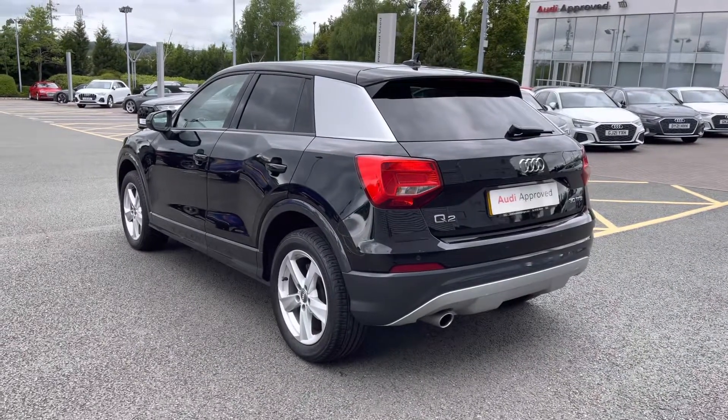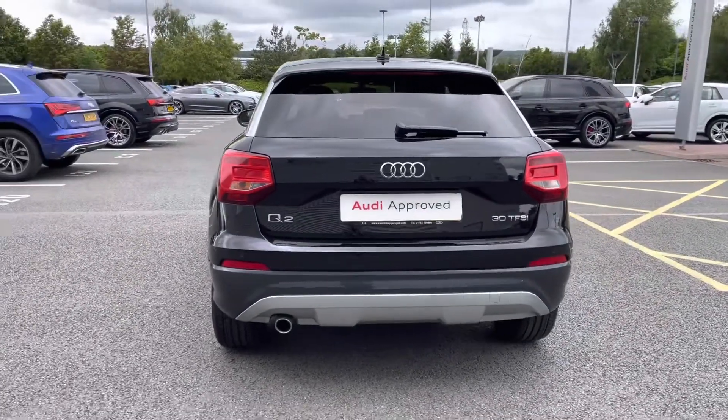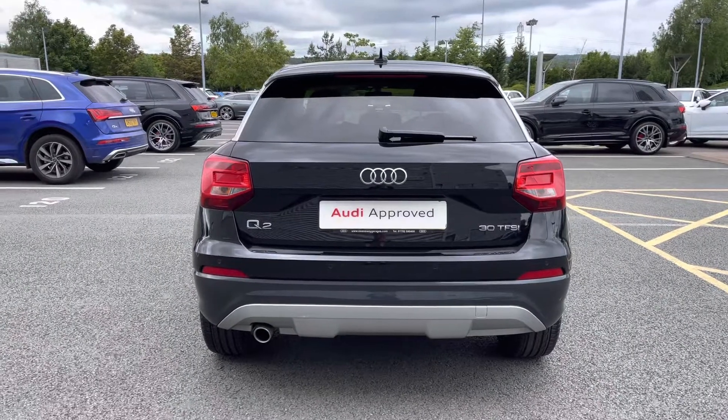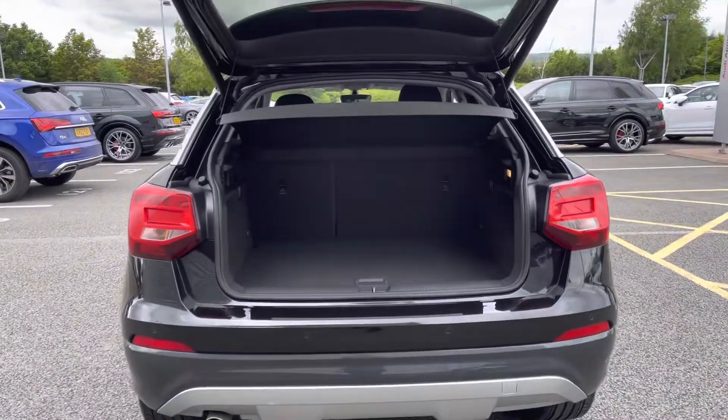Moving further back, this vehicle features the LED rear lights as standard. We also have the Q2, Audi ring and 30 TFSI badging, as well as the rear parking sensors, giving the driver an audio warning of any obstructions.